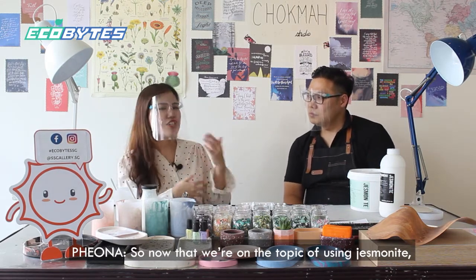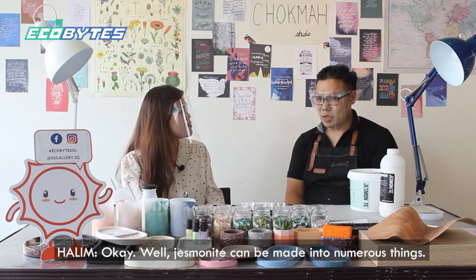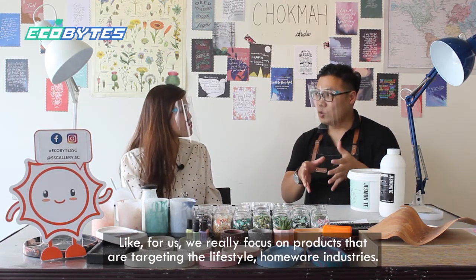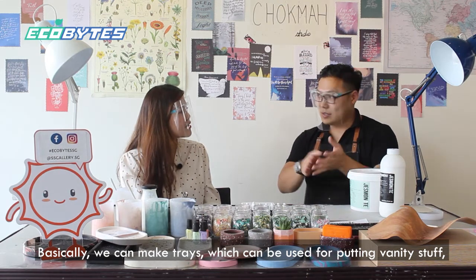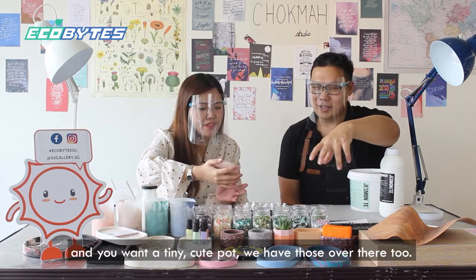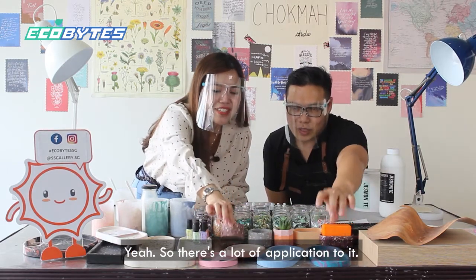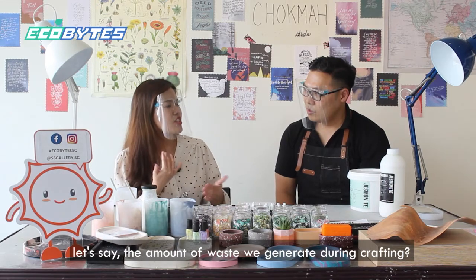Now that we're on the topic of using jasmineite, how can it be used in everyday life products? Jasmineite can basically be made into numerous things. We really focus on products targeting the lifestyle and homewares industry. We can make trays — which you can use for putting vanity items on your vanity counter — as well as pots for succulents, soap dishes, and soap holders. There's a lot of application to it. Is there any way jasmineite helps reduce the amount of waste we generate during crafting?